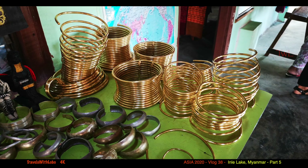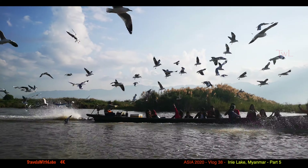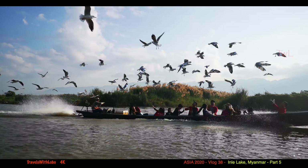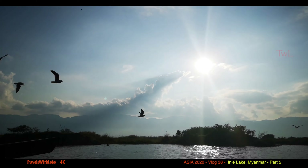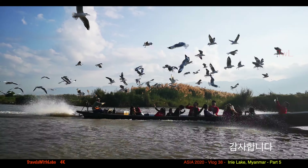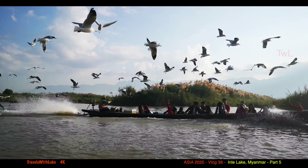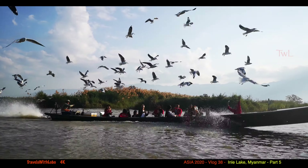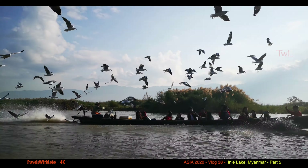Obviously we did not buy one of the rings as a souvenir — and why would you? It just doesn't seem right. Join us next Friday for installment number six of Inlay Lake, which will be the last installment of Inlay Lake and Myanmar. Special thanks to the few of you that have viewed this video to the end, and a thumbs up would be appreciated. Thank you.